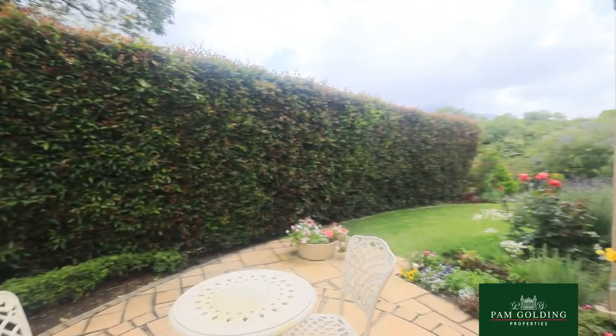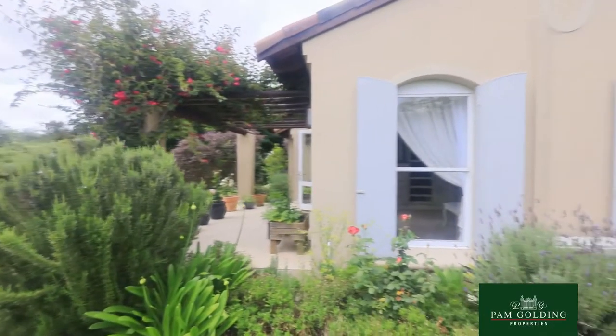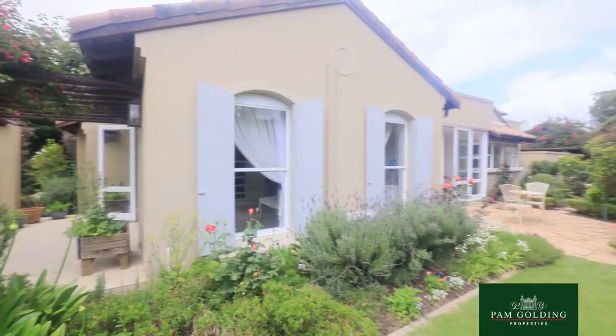The property also features a double garage and a carport for your golf cart, which most Oaklands places only have one garage, so that's a little bit of a bonus here.